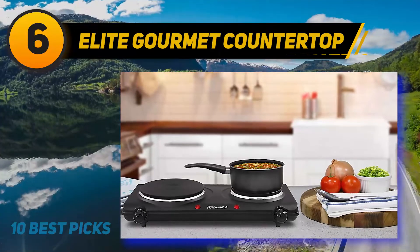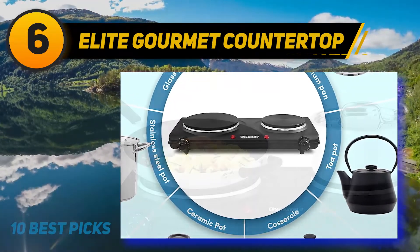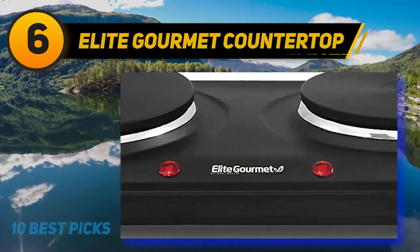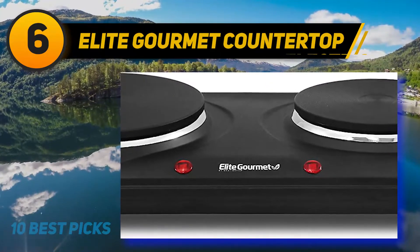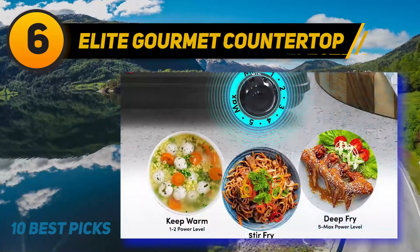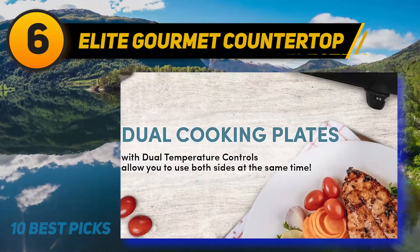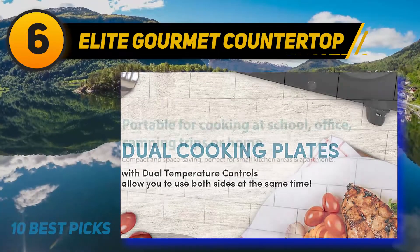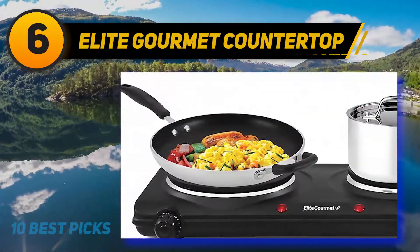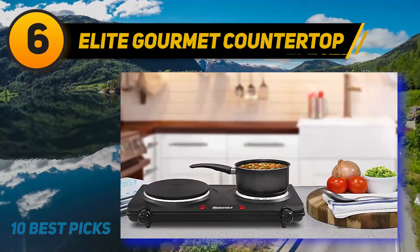At number 6: the Elite Gourmet Countertop double burner hot plate. If you often find yourself preparing food in more than one pot, a single burner forces you to cook one pot first, then the next — wasting time. Elite offers a hot plate with a 7-inch flat cooking plate on the left and a smaller 6-inch plate on the right, so you can cook both pots simultaneously. Rated at 1500 watts, the appliance reduces time wastage further. Two control knobs at the far left and far right allow variable temperature settings with 5 levels from low to max.